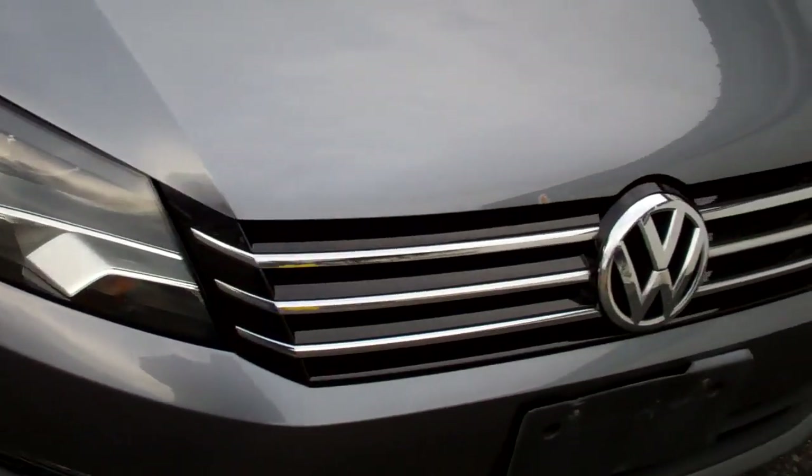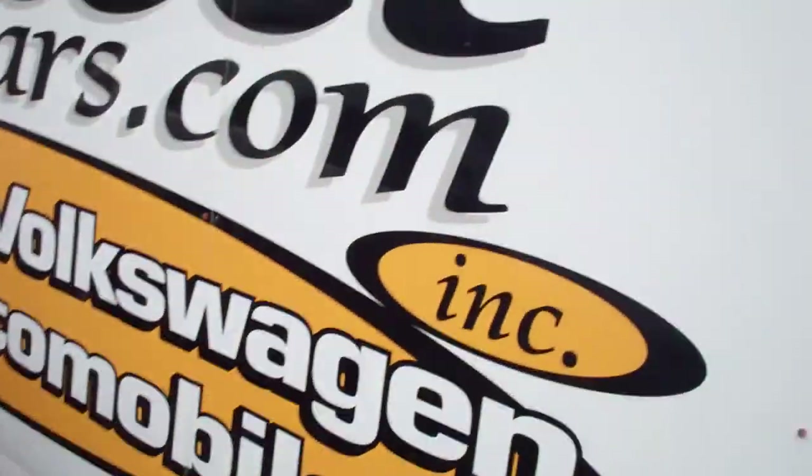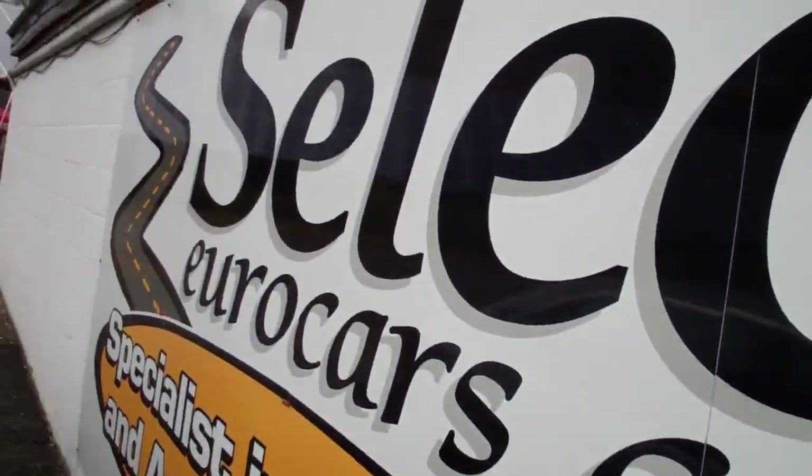Nice clear set of halogen headlights. The chrome accents on the grille are very nice. Alloy wheels. Cornering lamps on the mirror for safety.